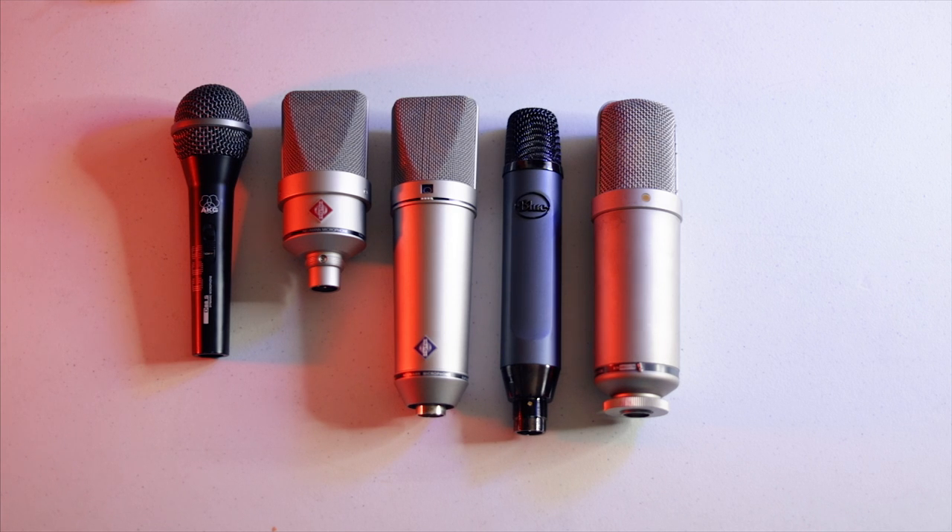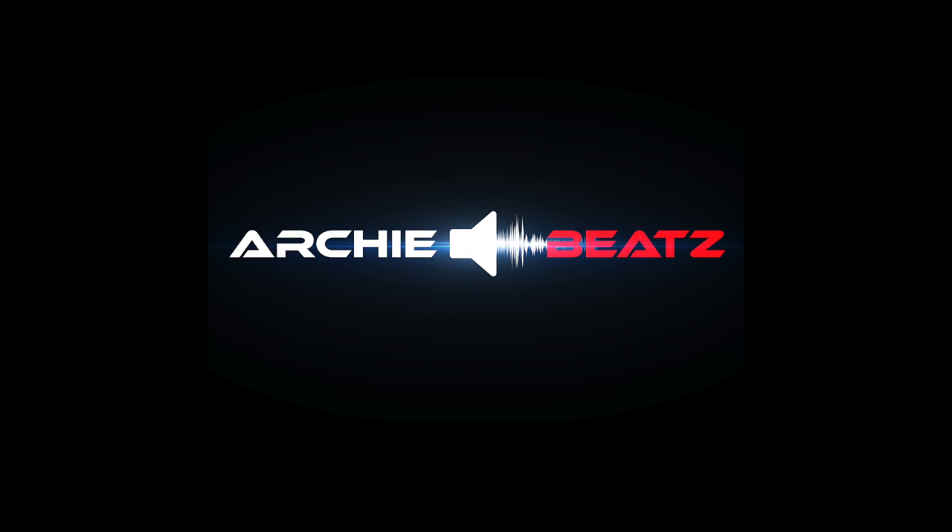Those are the microphones in my arsenal. I hope you guys really appreciate this video. Remember: you don't need expensive gear to create great music — you just have to be creative, be driven, and create that dope, fantastic music. Don't forget to subscribe to my channel, comment your favorite mic below, and what microphones do you have in your mic locker? Follow me on Instagram and Twitter at Archie Beats, and don't forget to hit that notification bell. This is your boy Archie Beats, signing off.